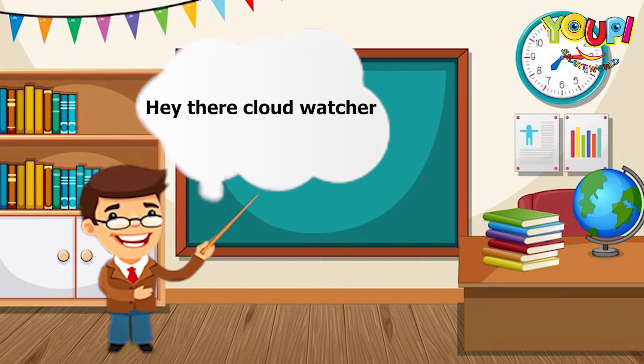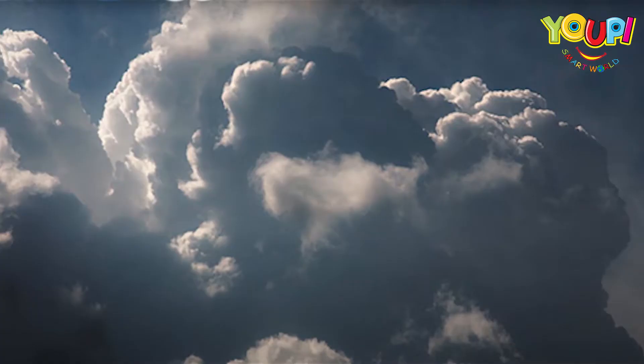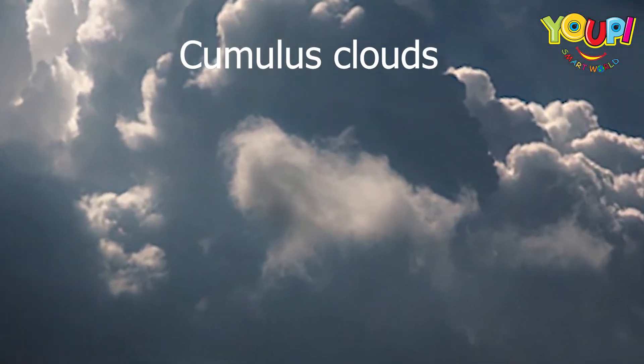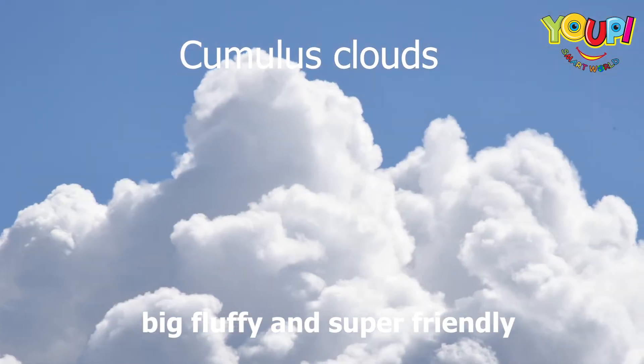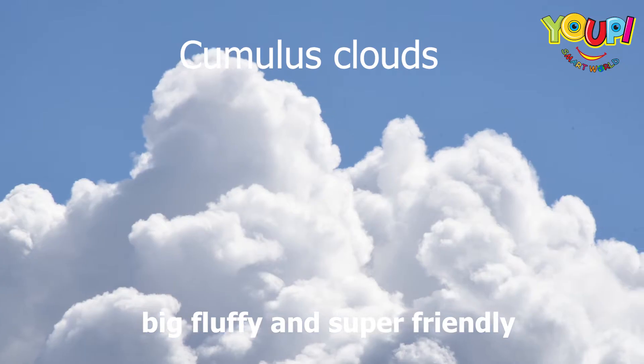Hey there cloud watchers, welcome to your Smart World! Today we are heading up, up, up into the sky to learn about clouds. Let's go! First up: cumulus clouds. These guys are big, fluffy, and super friendly. They look like giant marshmallows in the sky — you just want to jump on them like a trampoline!